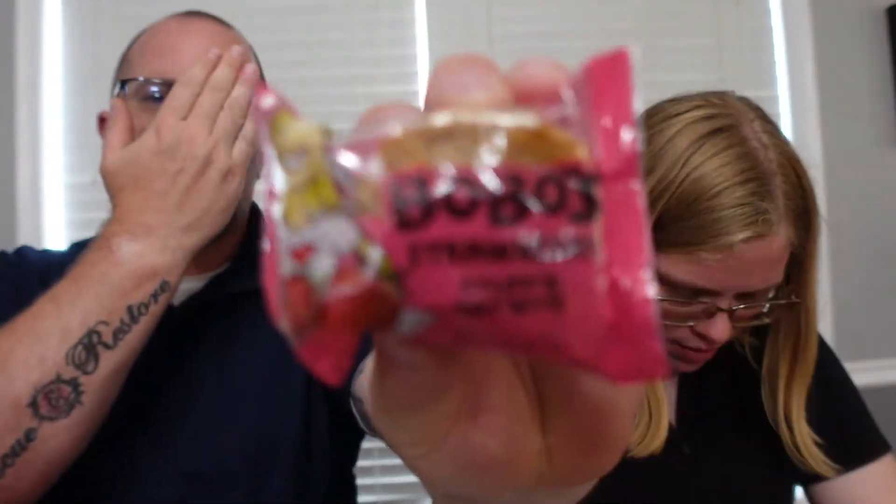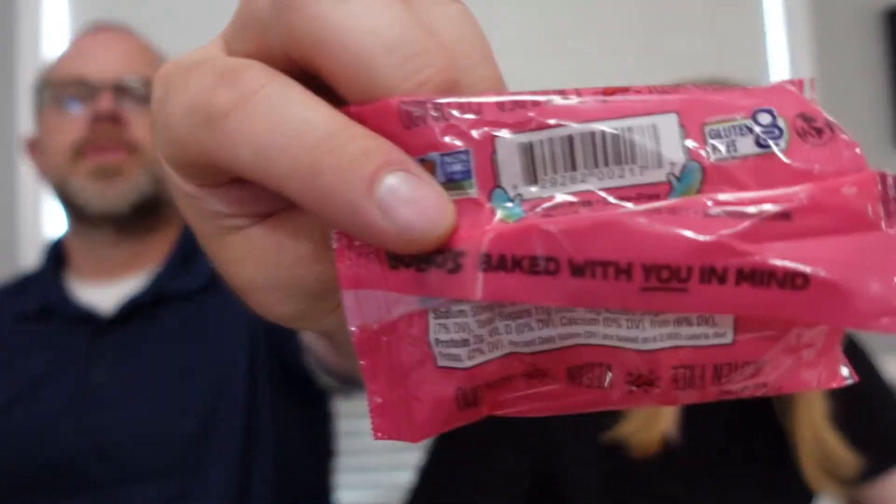Next up, strawberry! This one doesn't say strawberry pie, it just says strawberry. Opening it up — it says 'baked with you in mind,' which sounds a little Hansel and Gretel-ish.